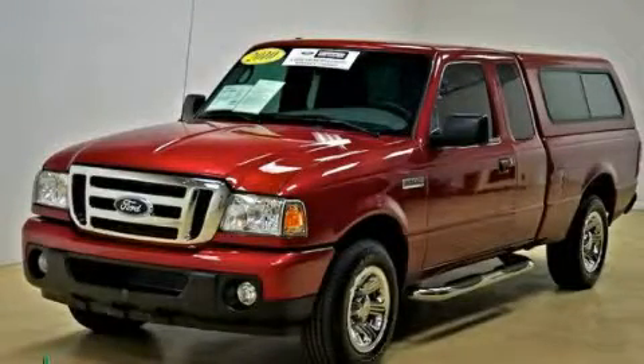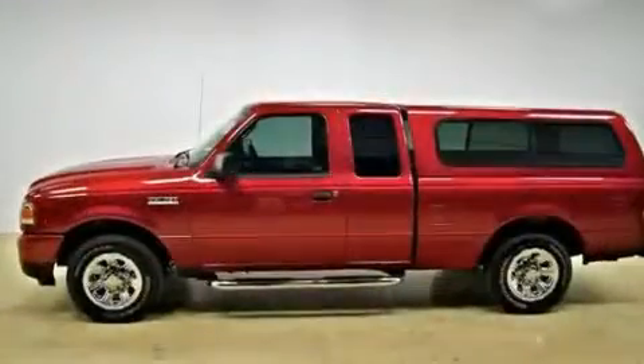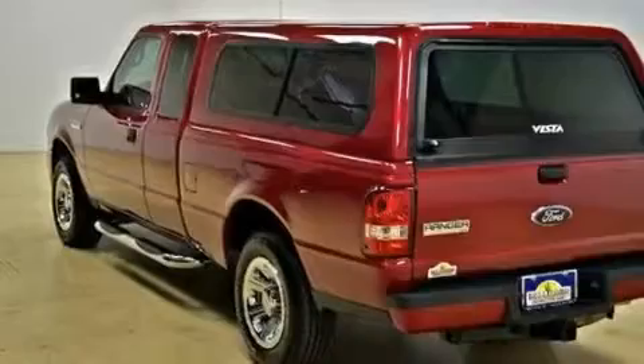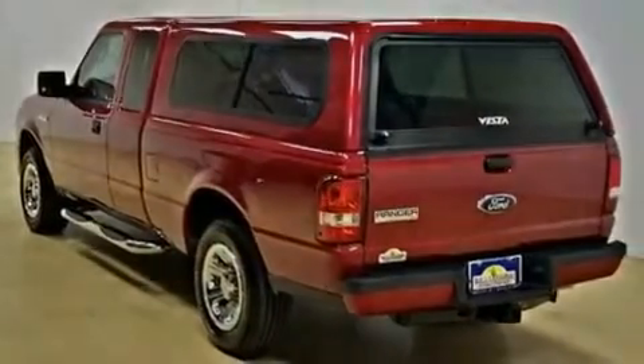This is a certified pre-owned 2010 Ford Ranger. Whether hauling, commuting, or towing, this truck is the right one for you. It features a 4.0 liter 6-cylinder engine and an automatic transmission.